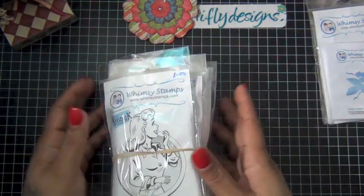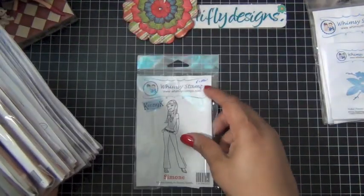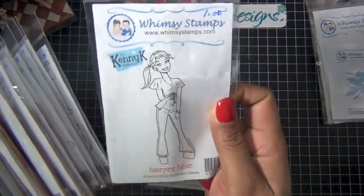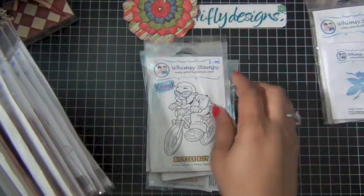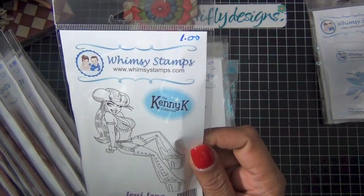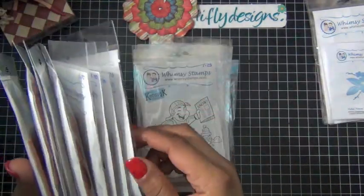This set of stamps is from the Kenny K collection. I believe Whimsy Stamps will no longer be carrying his stamps and they're actually selling them out. This one is Simone. This is Ginger Jam — so cute. Harper Blue. Bicycle Boy. Movie Star — she was actually $3.50. Jessie Jane. And Yuskid.